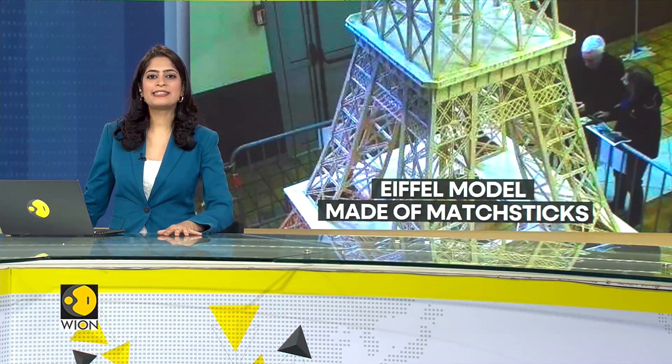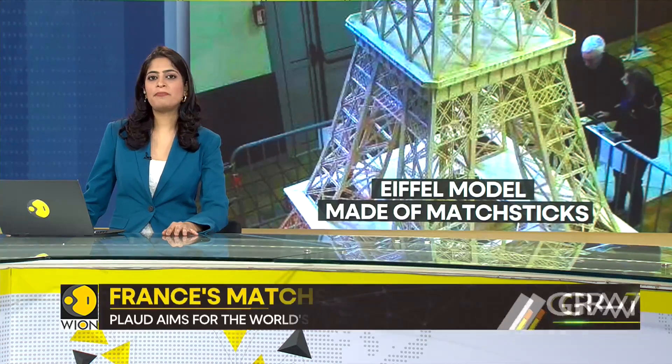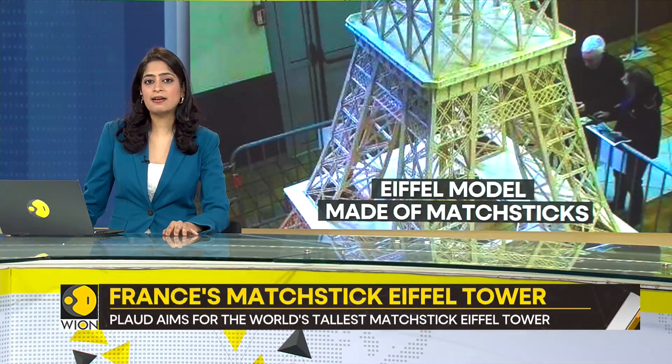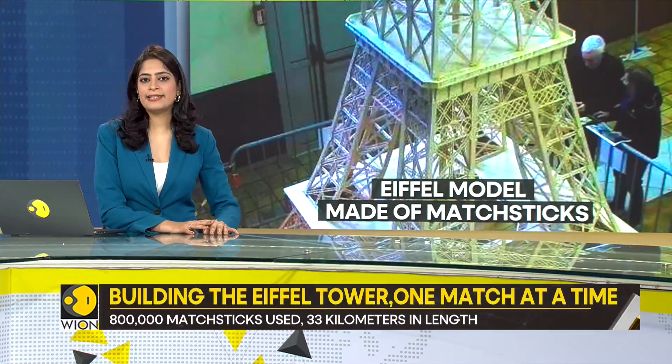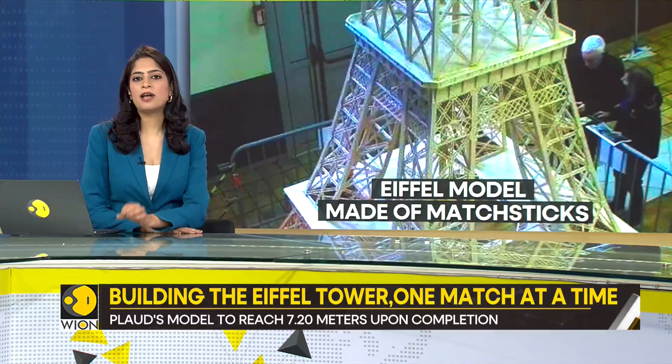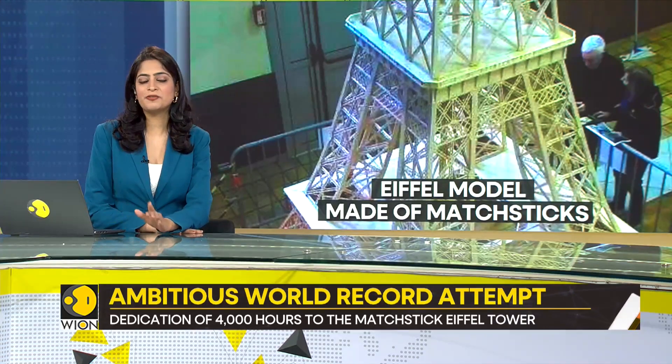We now turn to an exceptional story unfolding in France, where architecture meets matchstick artistry like you've never seen before. We show you how a man's dream and dedication have been bringing the iconic Eiffel Tower to life as a miniature masterpiece unlike anything you've seen before.